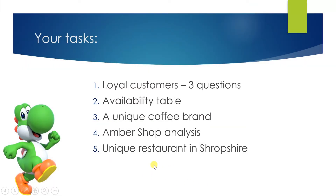Here's your list of tasks for this lesson. There are five of them. We've got three questions about loyal customers, an availability of products table, a unique coffee brand — that's where you've got to dig around and find something, go shopping — the amber shop analysis, and who you think is the most unique restaurant in Shropshire.